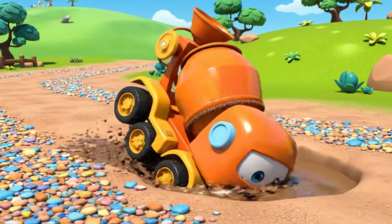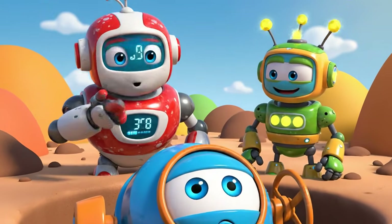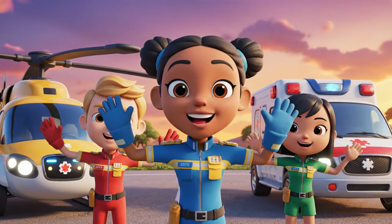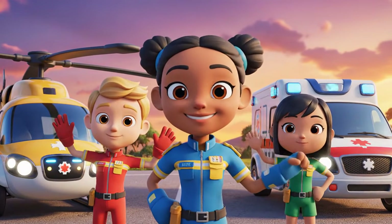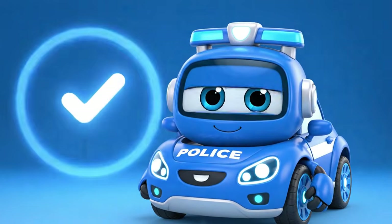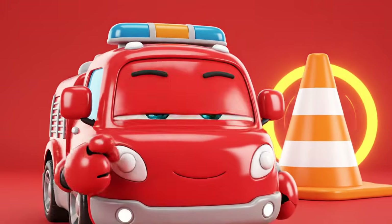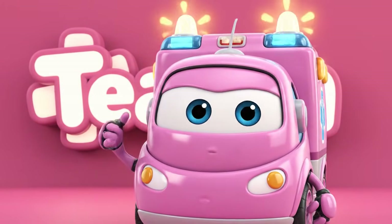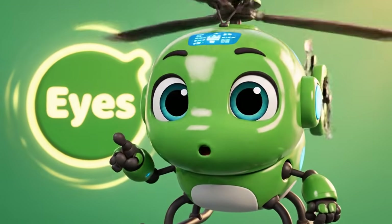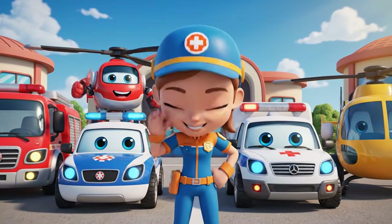Don't worry, Mickey! I know how to get you out! Just don't use a shortcut! Thanks for joining us! Be safe out there! Always check your vehicle's safety sounds before you start work. Safety cones are your friends — never, ever move them. If you see a friend in trouble, call for help right away. Always pay attention to your surroundings. Look and listen for dangers. See you next time, heroes.